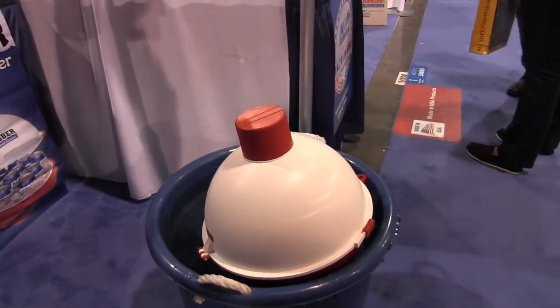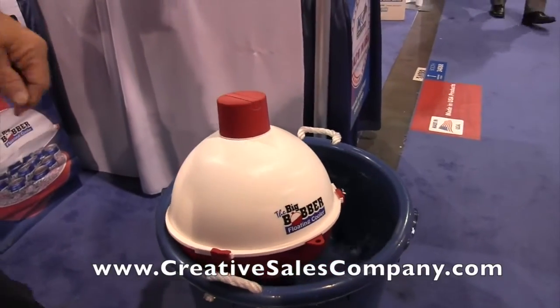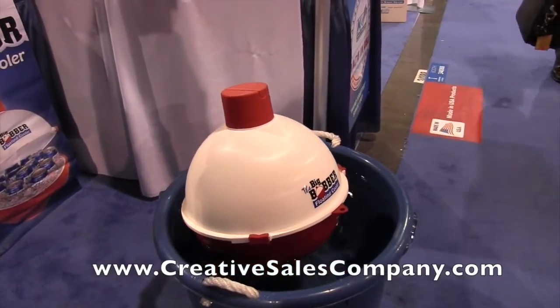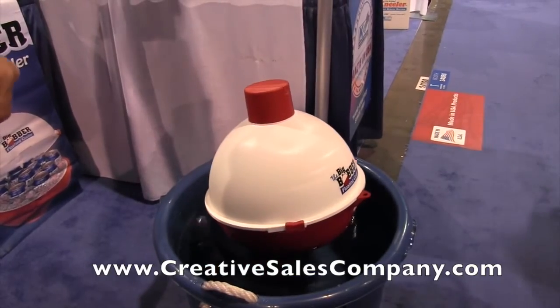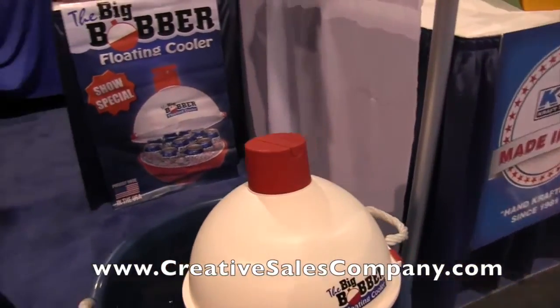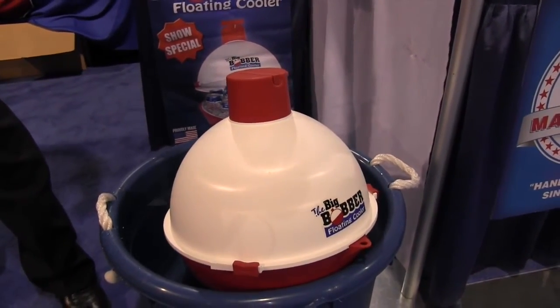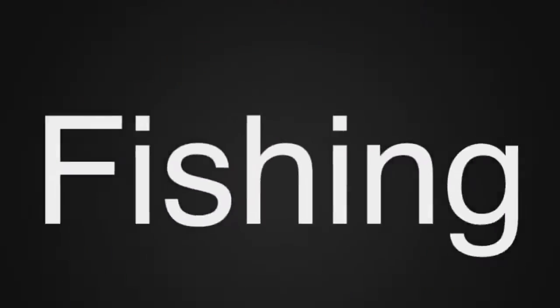This is really cool stuff. If people want to find out more information about this, you can go to www.creativesalescompany.com. We'll put a link in the description below so you guys can check this out. This is the Big Bobber Floating Cooler — we're at the National Hardware Show 2015. We'll see you next week.